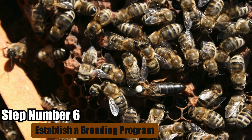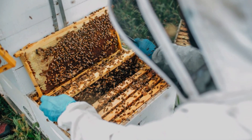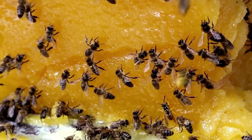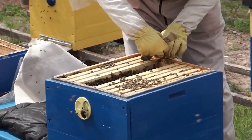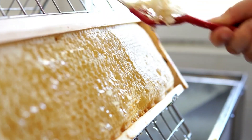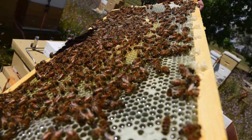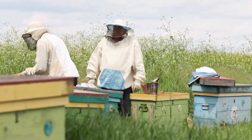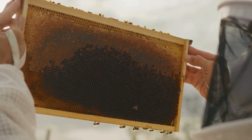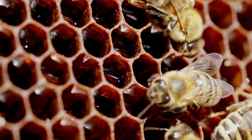Step number six: establish a breeding program. After setting up your bee farm, consider starting a breeding program. This is crucial for beekeepers looking to improve the genetics and traits of their bee colonies. A breeding program involves selecting the best performing colonies based on traits such as honey production, disease resistance, and temperament. Beekeepers may use methods such as artificial insemination or selective breeding to propagate desirable traits. Breeding programs also play a vital role in conserving genetic diversity within bee populations, which is essential for the long-term health and resilience of honeybee populations worldwide. There is high demand for quality breeding queens and drones, and by offering strong healthy bees, you can help other beekeepers improve their colonies as well.